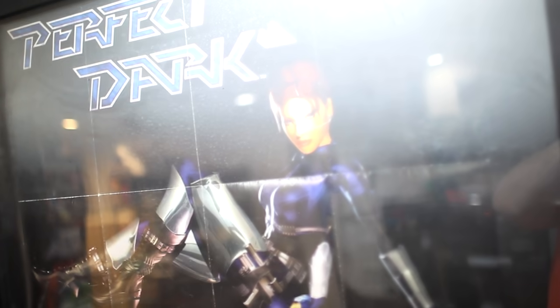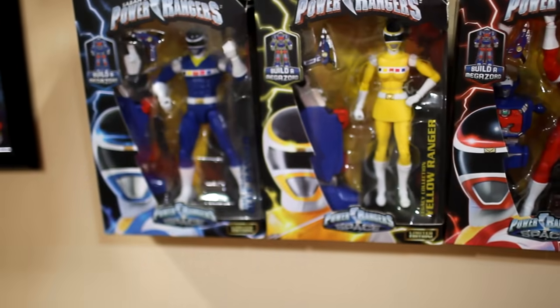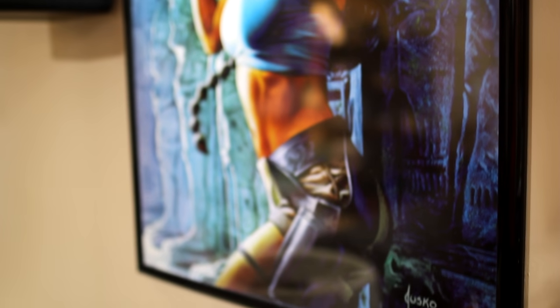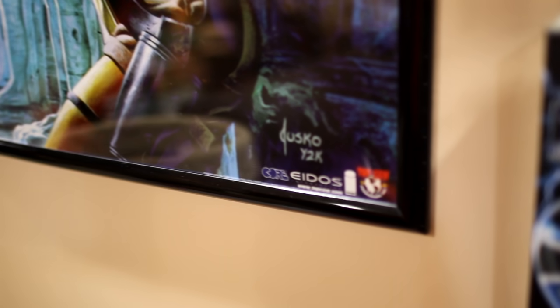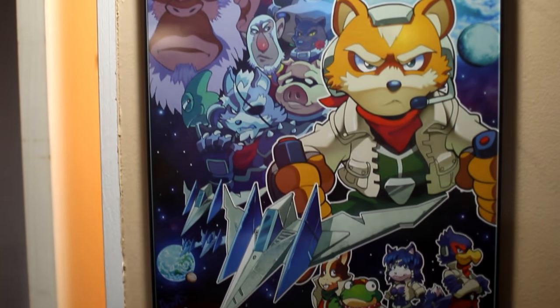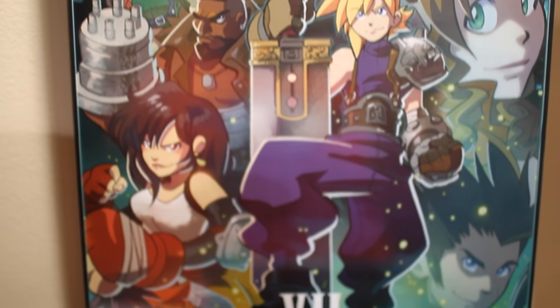This is a poster for Perfect Dark from the Brady Games strategy guide. My favorite Power Rangers series is Power Rangers in Space, so I was able to get the figures on the cheap. And this is an awesome poster of Lara Croft done by Joe Jusko. He's one of my favorite comic book or illustration artists — he did all the Marvel Masterpiece art, so I really wanted this piece. Here's more of the Archie Comics artist — I can't remember the name — but he did Final Fantasy VII and Star Fox pieces that I had signed.